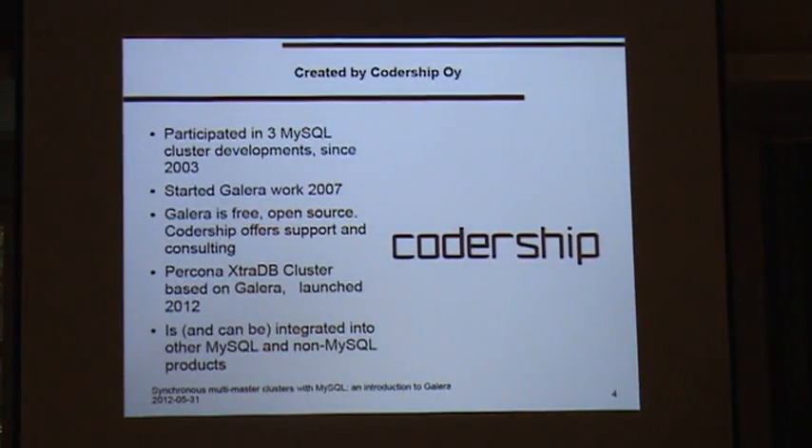Galera started in 2007. It's completely free and open source, and Codership is the company behind it — they can sell consulting when needed. This year Percona also published their own branded product called ExtraDB Cluster, which is based on Galera. It's worth pointing out that Galera is actually the replication library, and while they were very much focused on MySQL, some people have tried to use it for other products — other databases or anything that is a transactional system.